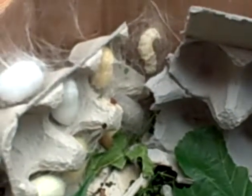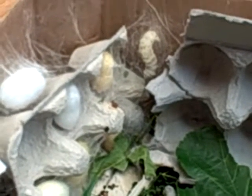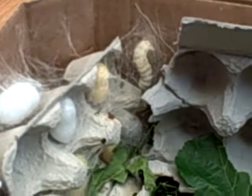Look, we have some yellow ones, some white ones. I have no idea why there's white ones. They're all yellow ones — yeah, sometimes they're yellow, sometimes they're white.